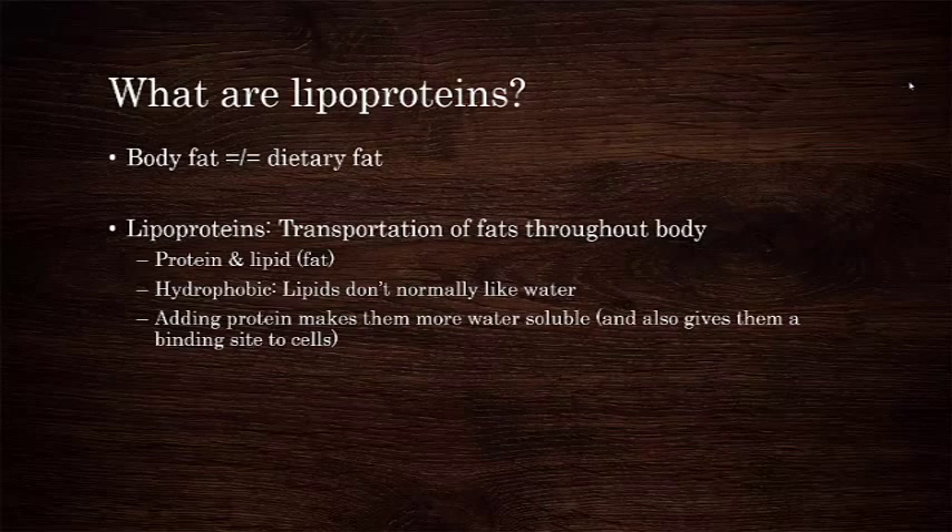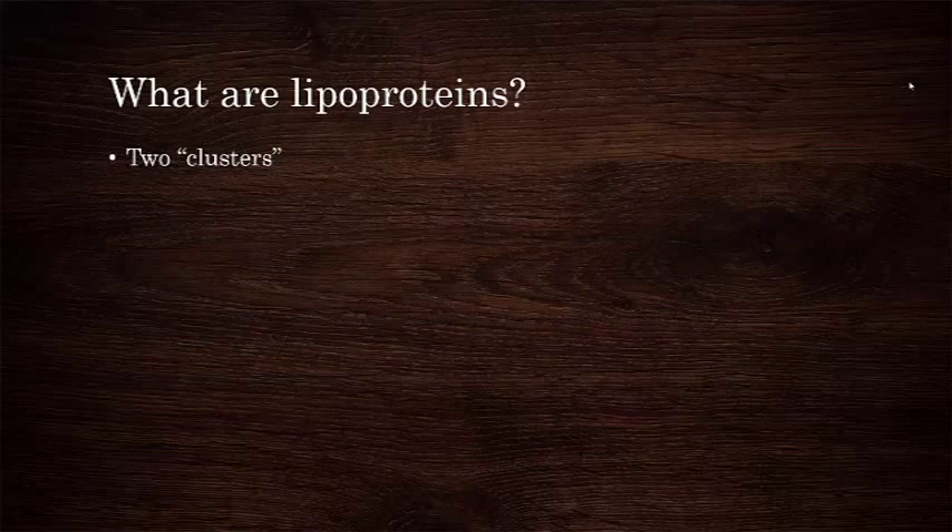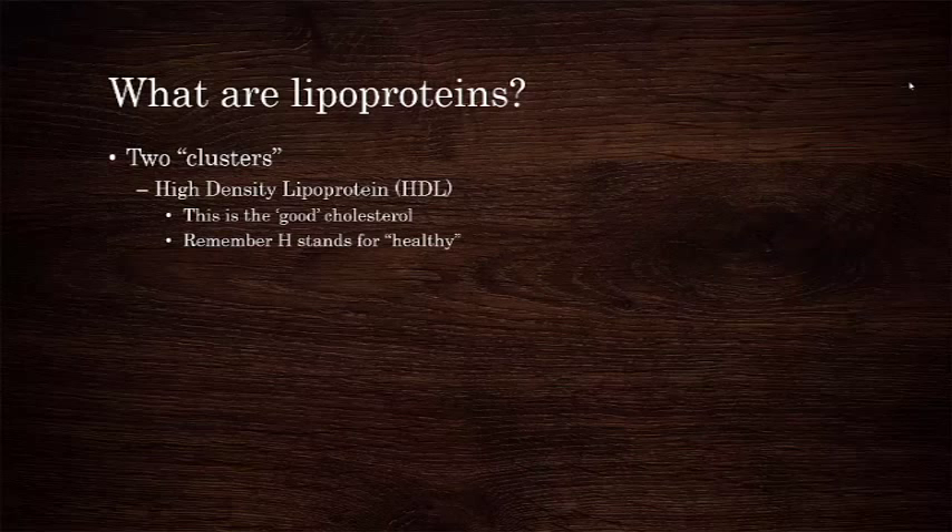This allows us to move them around our body more effectively for various purposes. We are, after all, made up of 60% water. So the purpose of lipoproteins is transportation of the things they contain. There are two different general clusters of lipoproteins: high-density lipoprotein, or HDL, and low-density lipoprotein, or LDL.